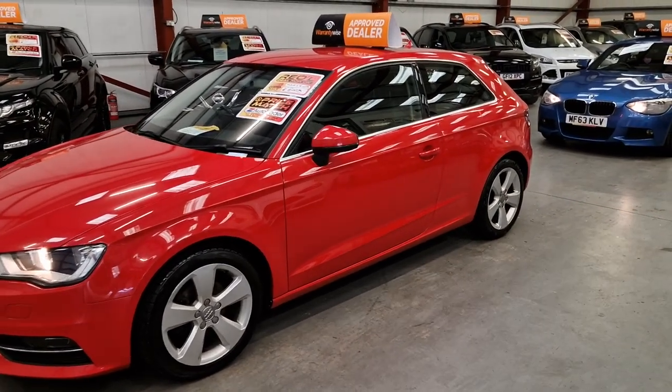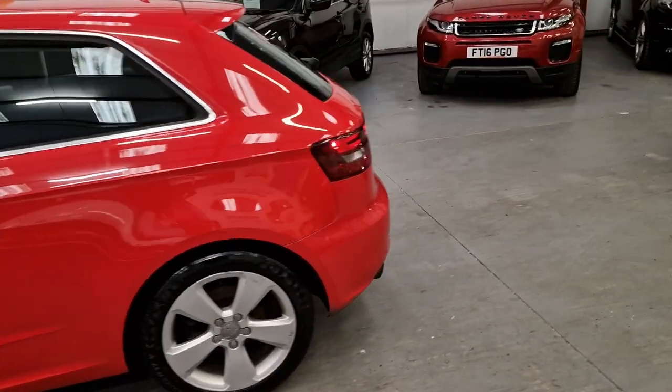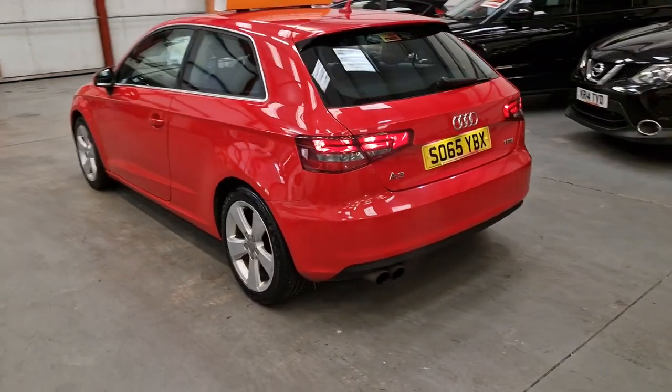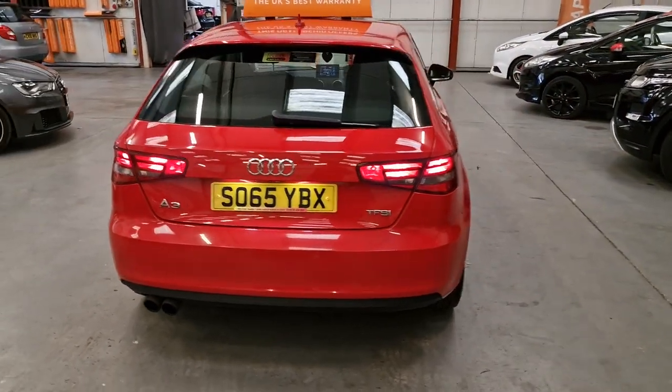The car is immaculate on the inside and the outside, as you can see in the pictures and the video provided. It's a 1.4 TFSI petrol, and it is also ULEZ compliant.